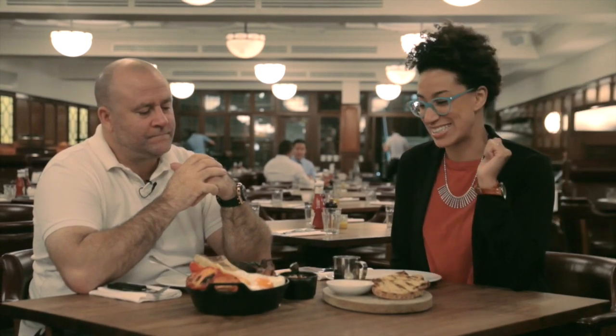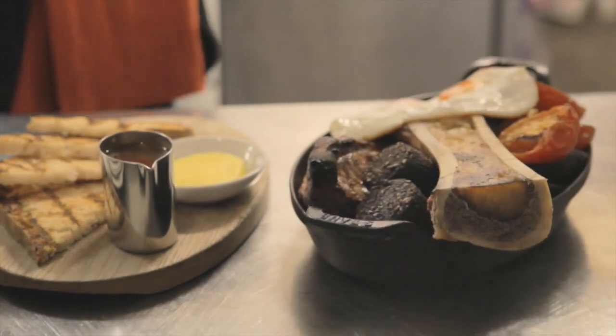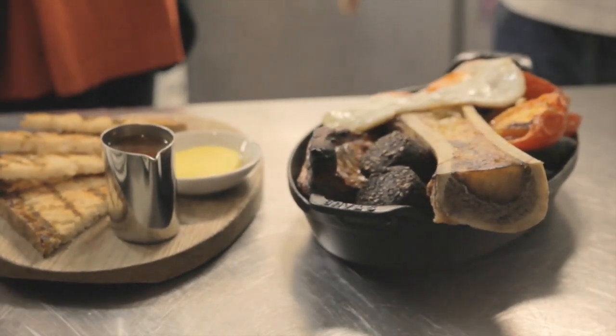I'm so excited right now because I'm about to have my first proper English breakfast. A massive English breakfast — and it's just not your typical one. This is a Hawksmoor breakfast for two.